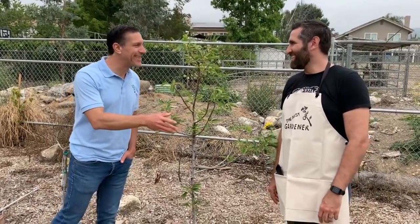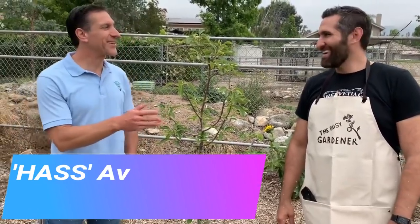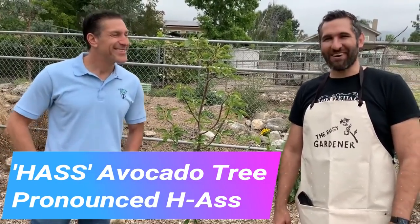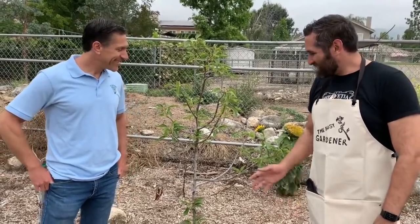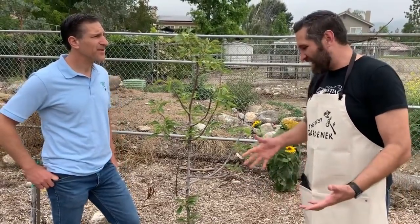We found a tree here that's not doing quite so well in the Busy Gardener's urban garden. What is this over here? It's a Hass avocado. This has been really struggling ever since I put it in. We think we may have some drainage issues in this area which have not helped, but I've planted it above grade, and just looking at it, I think the sun has beat up on it quite a bit too.